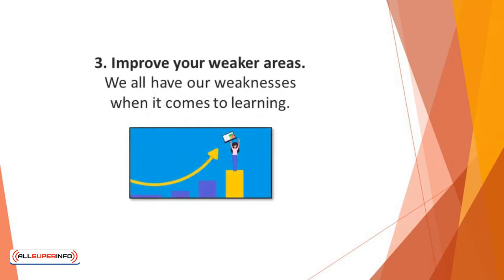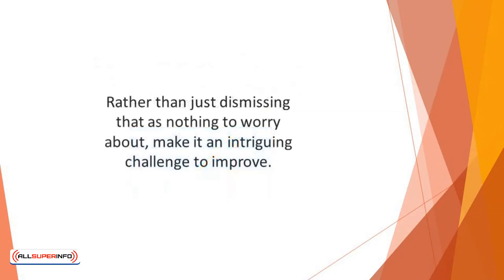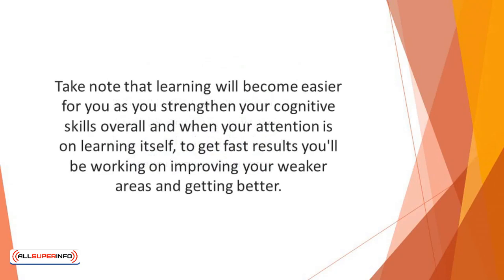Number 3: Improve your weaker areas. We all have weaknesses when it comes to learning. For example, if you realize that you're not much of a visual learner, rather than dismissing that as nothing to worry about, make it an intriguing challenge to improve. You can commence your journey by watching videos and the likes. Learning will become easier as you strengthen your cognitive skills overall and when your attention is on learning itself. To get faster results, work on improving your weaker areas and getting better.